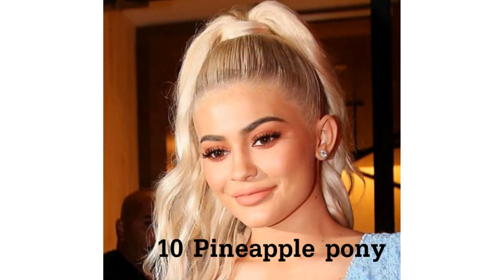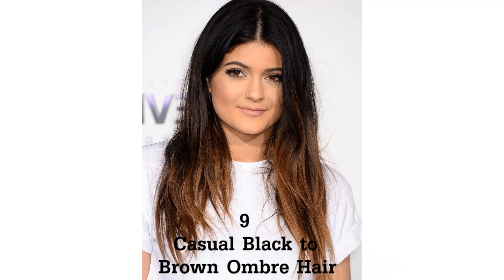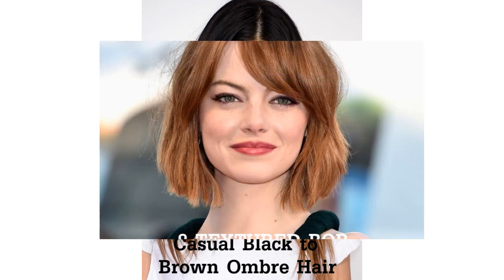Pineapple pony. Casual black to brown ombre hair. Textured bob.